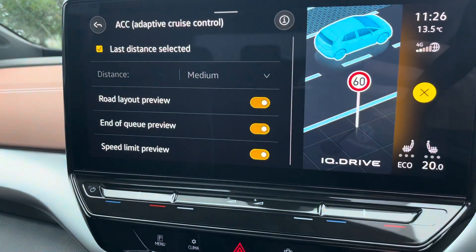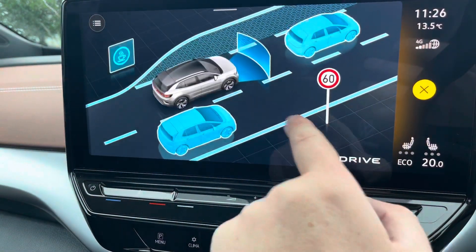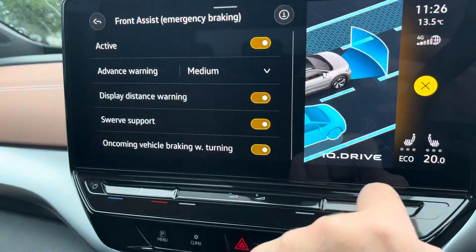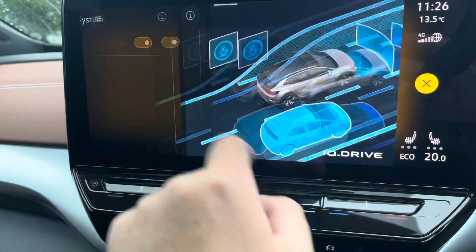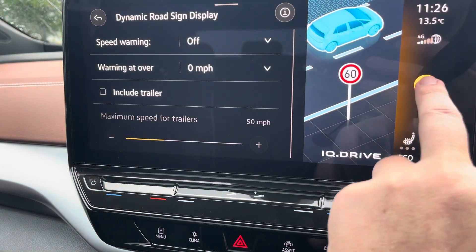You've got plenty of assistance systems — adaptive cruise control to maintain the same distance between you and the car in front, side assist, and lane assist to keep you in lane. There's also city emergency braking and dynamic road sign display as well.